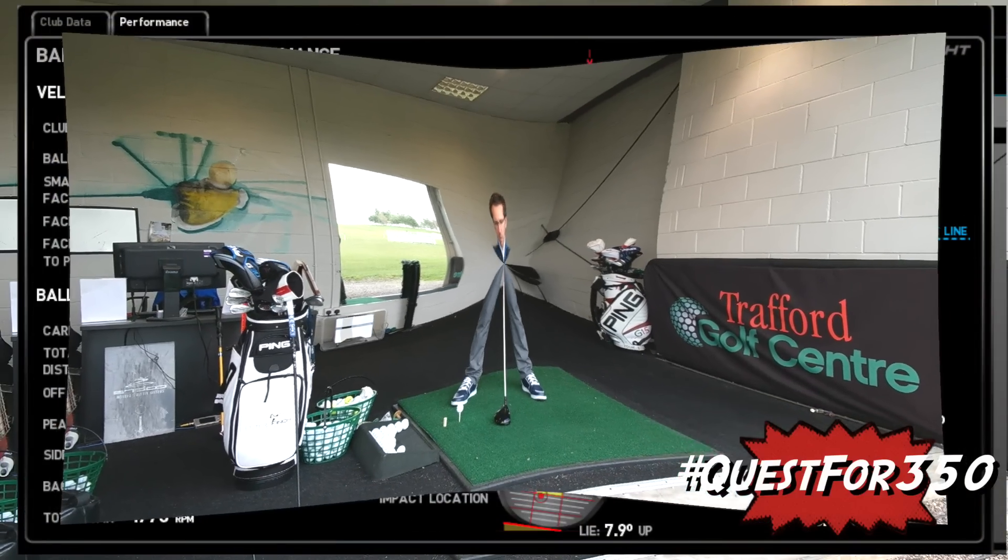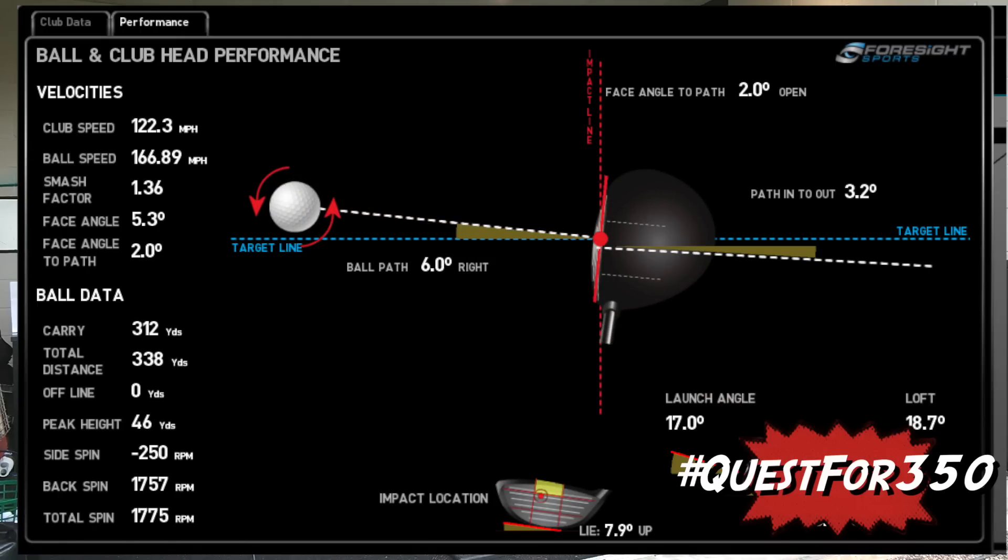On the GC2, a couple of days ago I recorded my longest drive so far this year which was 338. Some pictures should be coming up on the screen now, which I was very very happy with.